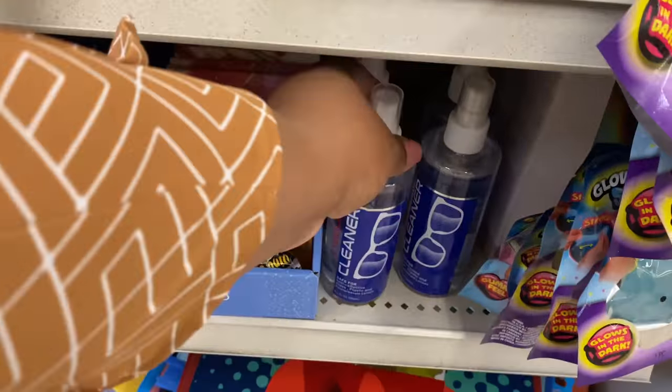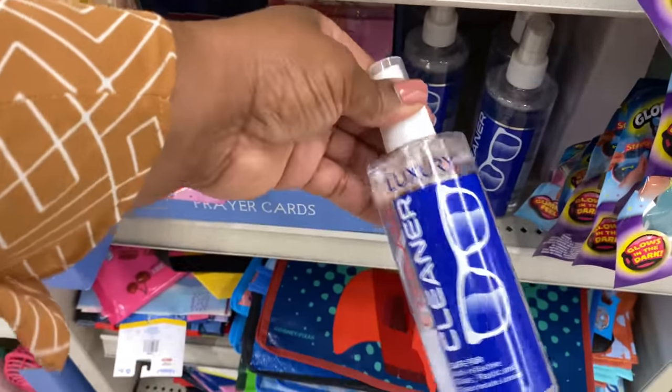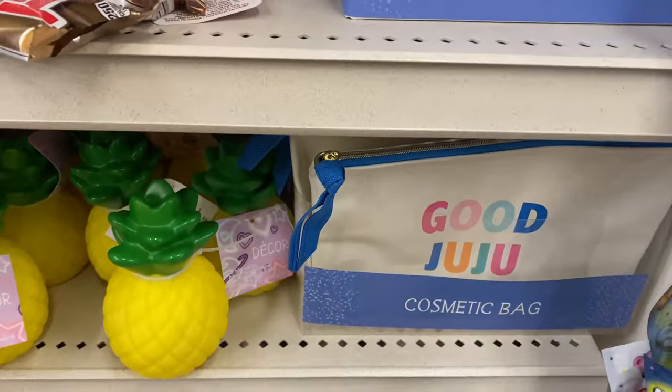I got some of this glass cleaner last time I was here and it is really good — I like it. And there are little cosmetic bags here; this one says 'good juju.'